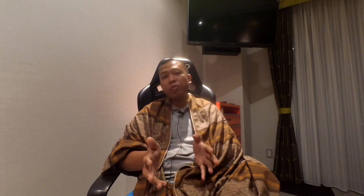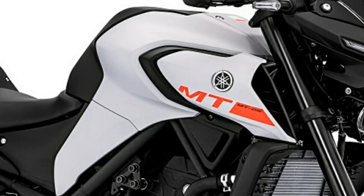Perubahan signifikan juga terjadi pada bagian shockbreaker depannya — sudah memakai upside down, sama seperti perubahan yang terjadi pada R-25, dengan warna tabung berwarna hitam. Itu perubahan signifikan bagian depan dari MT-25. Kemudian desain tangkinya juga sedikit berubah, dan desain air slotnya lebih terlihat gagah. Jadi perubahannya itu dari sektor tengah sampai bagian depan.